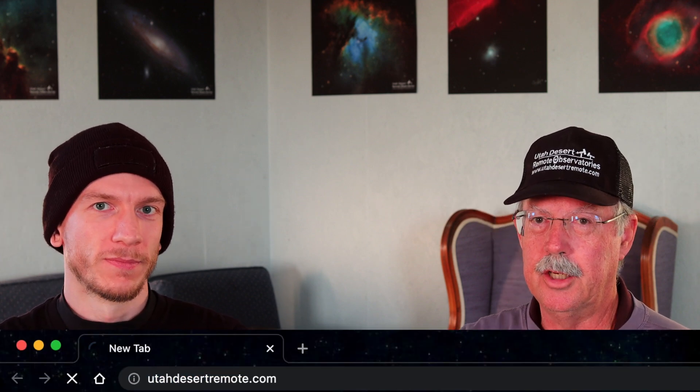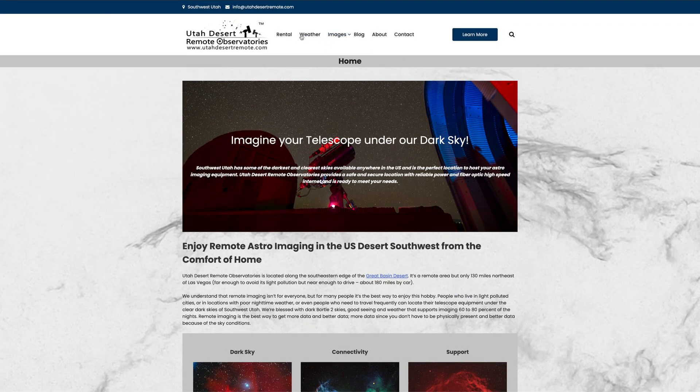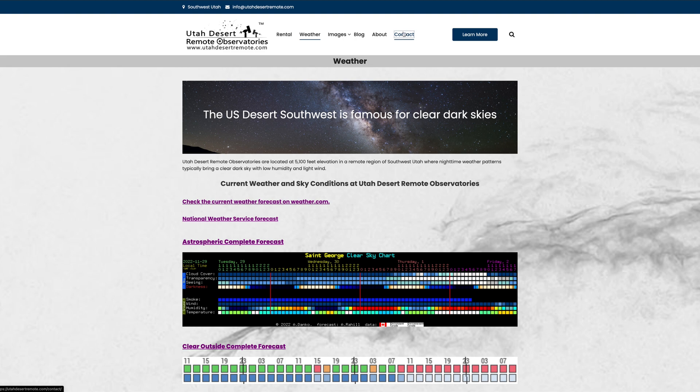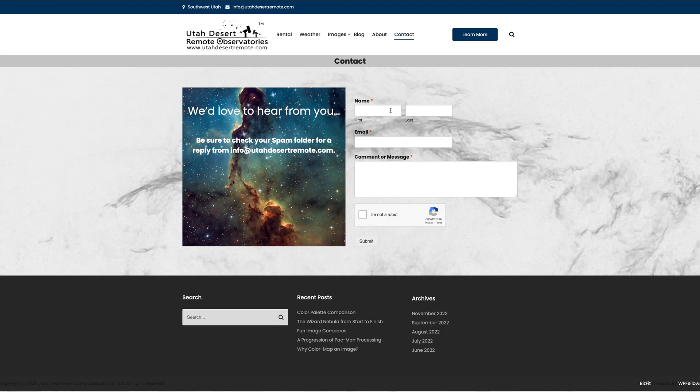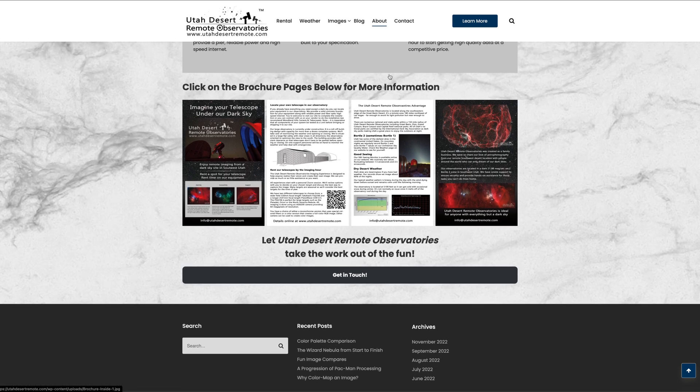If someone wants to join, go to utahdesertremote.com. You'll find a blog, a weather page with current conditions, and some cams showing the building. You can also go to the contact page, fill out the form, and we'll get in touch with you. Basically you can bring your equipment here and set it up yourself, ship your equipment here and we can set it up for a small fee, or contact a dealer who will come out and install it.